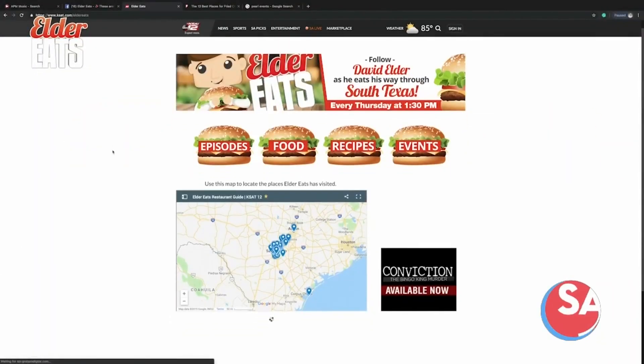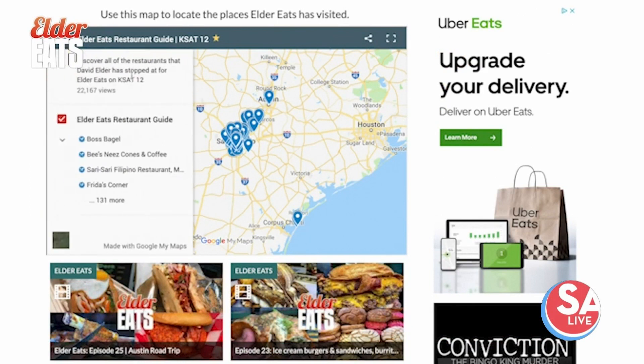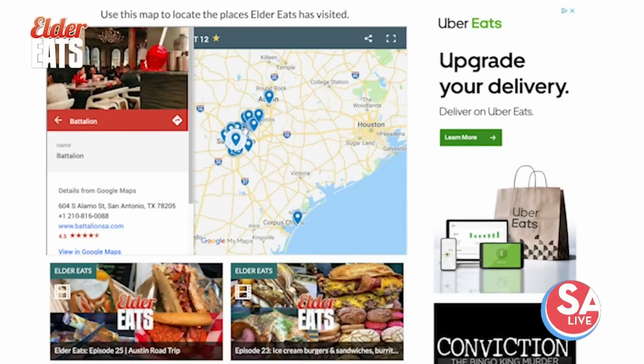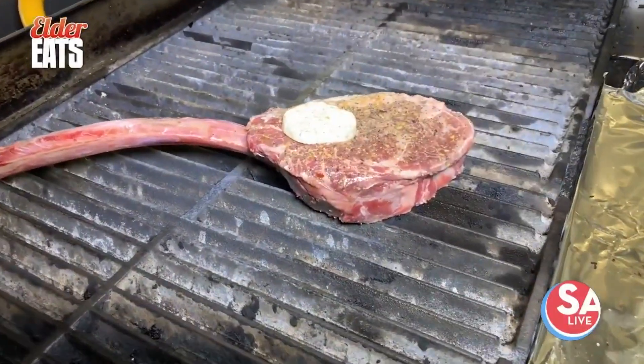Want to map out your next food adventure? Head over to eldereats.com and use the map at the top of the site to get directions to all the restaurants I've visited for Elder Eats. Keep eating San Antonio, and for SA Live, I'm David Elder.